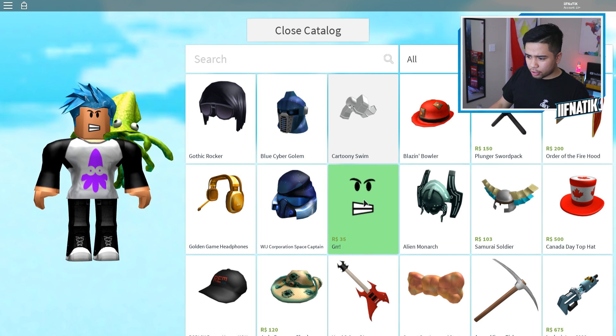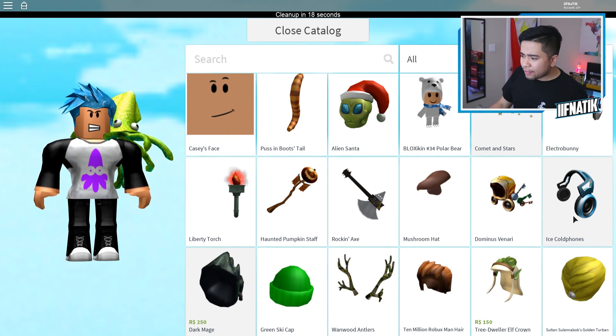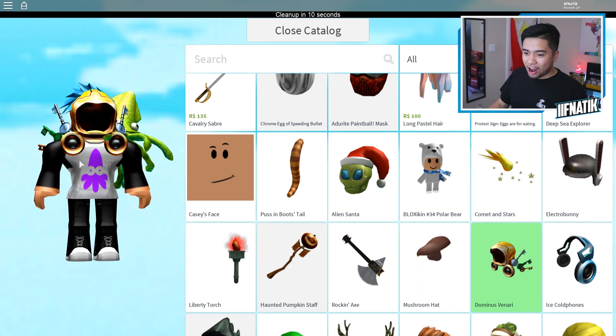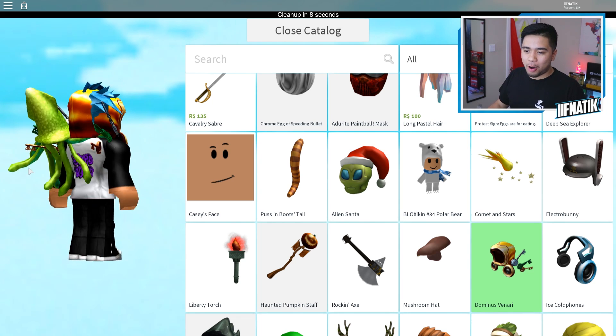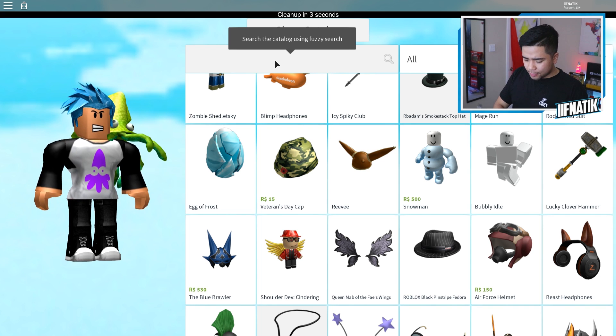We have a brand new face called Gurr — we might have to buy that, guys, it's only 35 Robux. Let me continue scrolling down. We have the ice cold phones, but those don't look anything close to the clockwork headphones we just put on. I like the blue ones that just came out. We also have the Dominance of Inari — the owner is Roku, and this actually looks really cool. Let's continue scrolling down and find anything else that's blue.